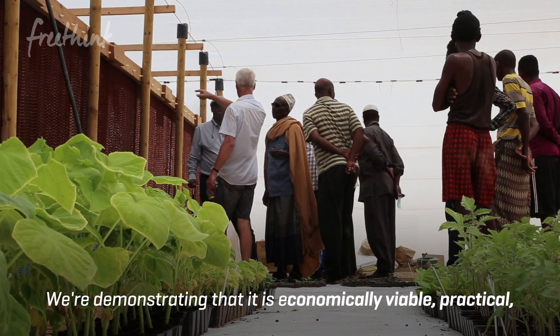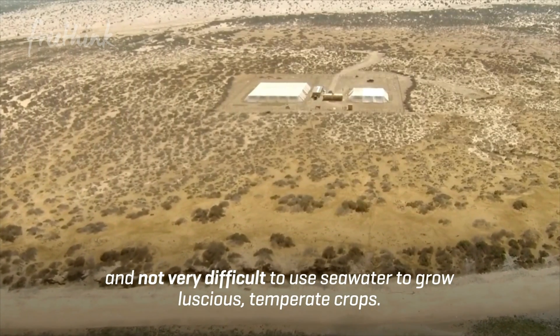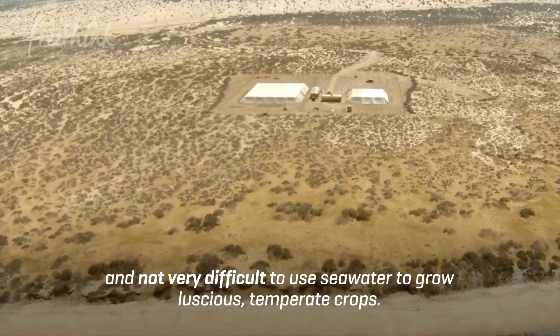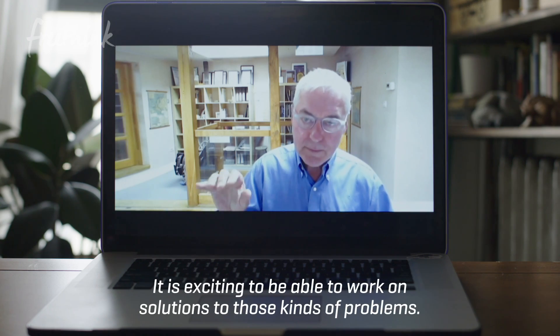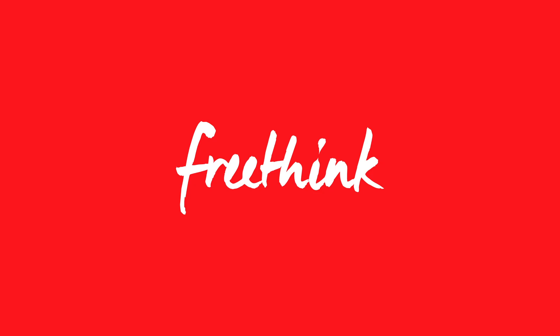We're demonstrating that it is economically viable, practical and not very difficult to use seawater to grow luscious temperate crops. It is exciting to be able to work on solutions to those kind of problems.